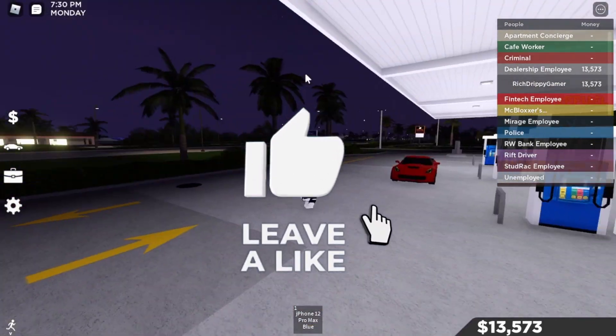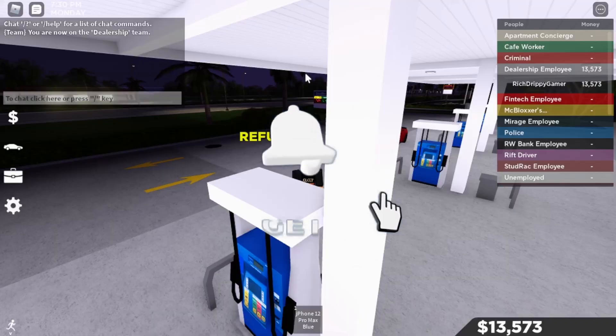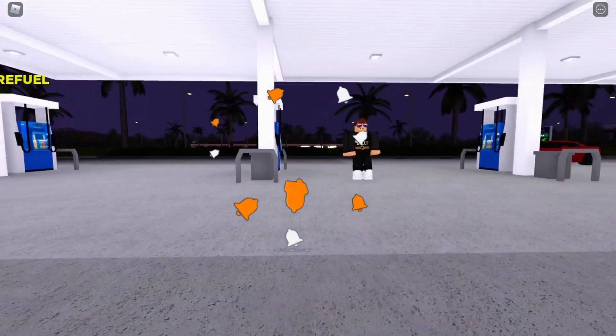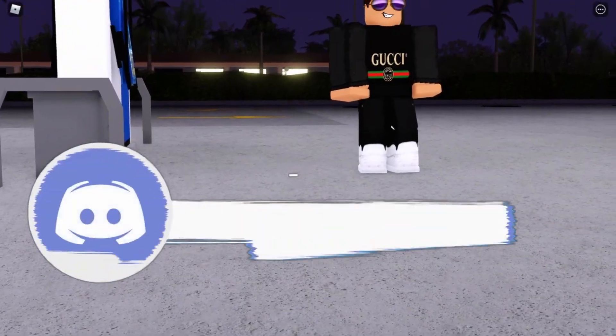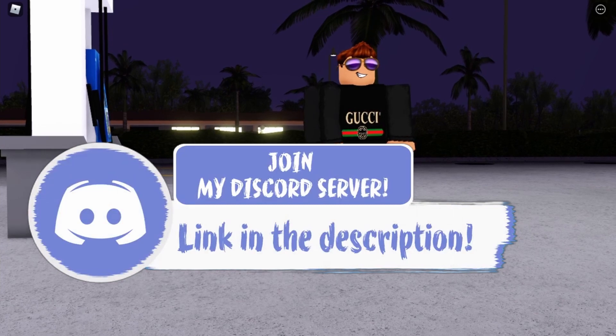That's gonna conclude today's video guys. If you enjoyed the video don't forget to smash that like button, hit that subscribe button, turn on post notifications, join my Discord server — link in the description. I'll see you guys in the next Lucky Gamer banger video, bye!